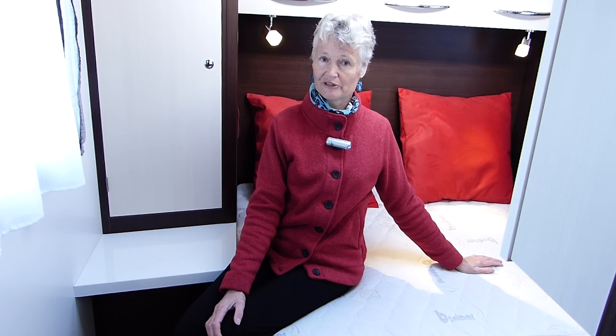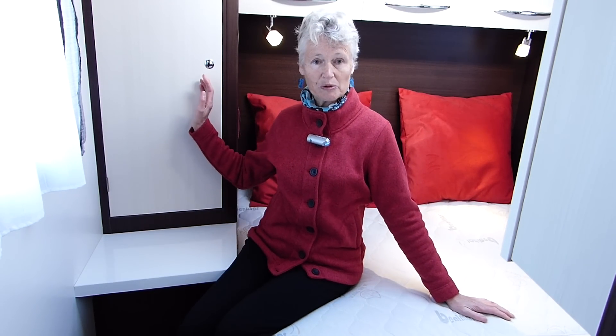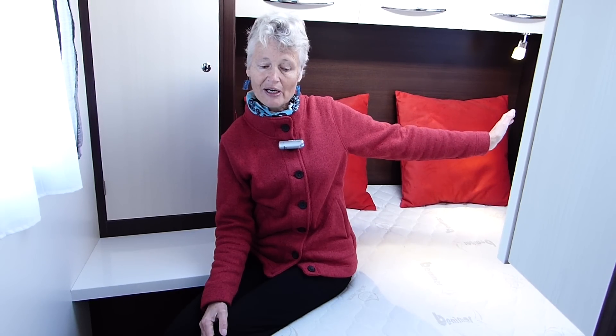The rear bedroom is very private and the island bed provides a cosy place from which to watch television, which can be mounted on the end wall. Lighting is good and there's ample headroom to sit up in bed and read. There's storage in a wardrobe on one side, a good cupboard on the other, yet more underneath the foot of the bed, two drawers on that side and a cupboard on this.